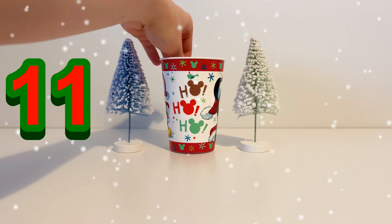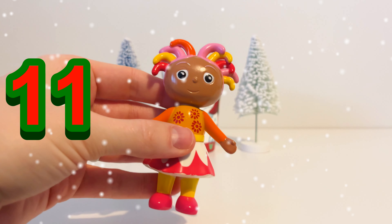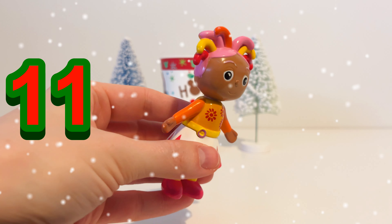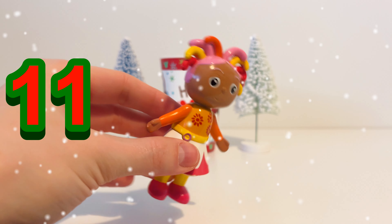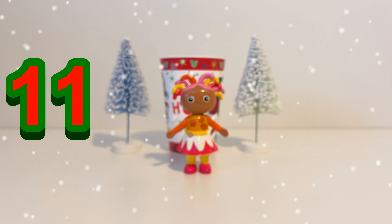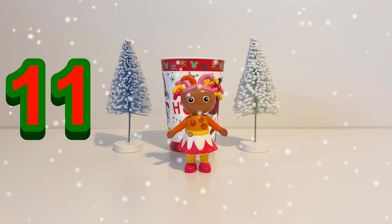Let's see what's in our cup on the 11th of December. It's Upsy Daisy from In The Night Garden. She's good friends with Iggle Piggle. She's got all kinds of different colours all over her — can you see what colours there are? So our toy for the 11th day is Upsy Daisy.